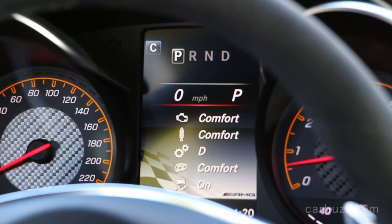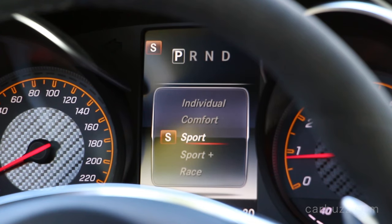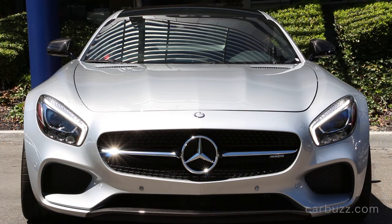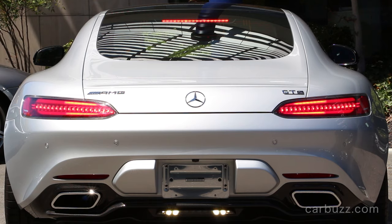Going back to how it drives: compared to the SLS AMG, this car is a better daily driver and better on track. In fact, Motor Trend ranked it their number one best driver's car for 2015. It beat out the likes of the Porsche Cayman GT4, Bentley Continental GT3, Chevrolet Camaro Z06, and even the Mercedes-AMG C63 S — all fantastic cars.